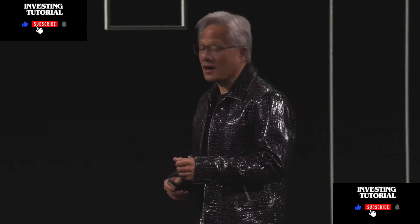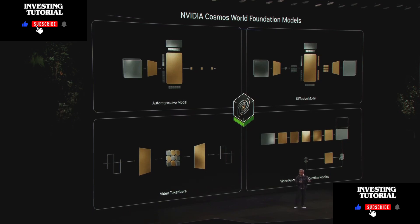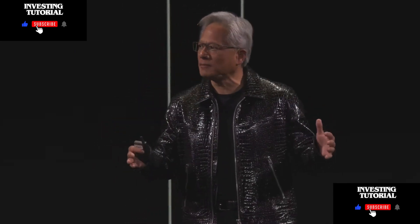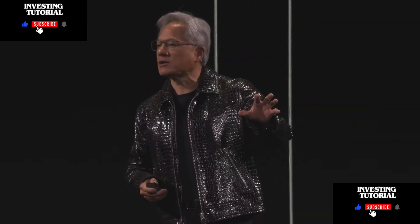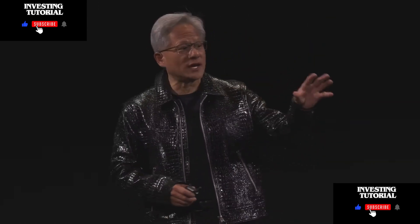NVIDIA Cosmos has an auto-regressive model for real-time applications, a diffusion model for high-quality image generation, an incredible tokenizer for learning the vocabulary of the real world, and a data pipeline — CUDA-accelerated and AI-accelerated end-to-end — for training on your own data. All of this is part of the Cosmos platform, and today we're announcing that Cosmos is open-licensed and available on GitHub.